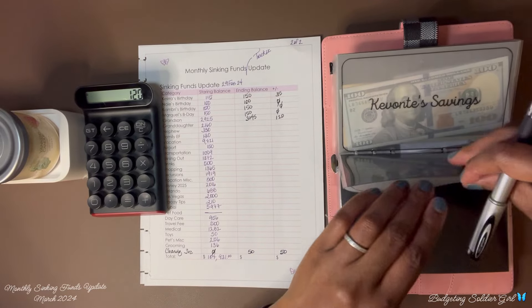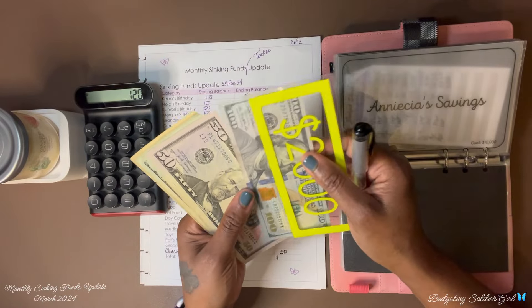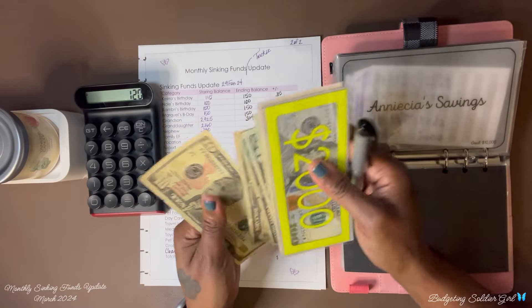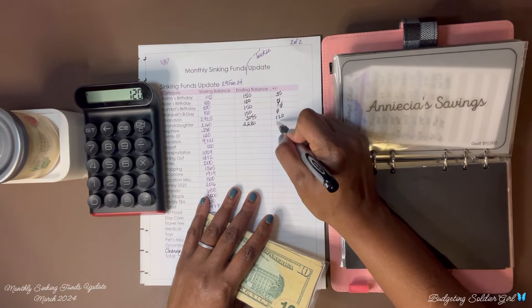For my granddaughter — we ended with $2,160 and now we have $2,280. We saved $120.